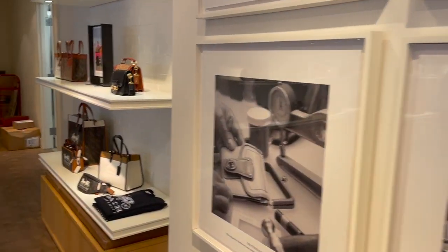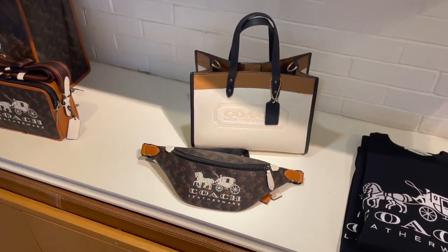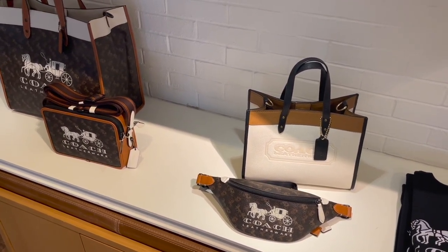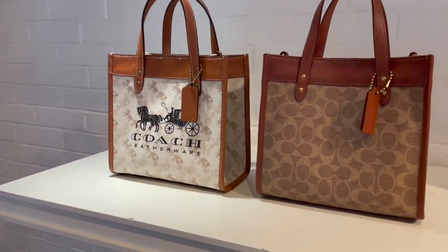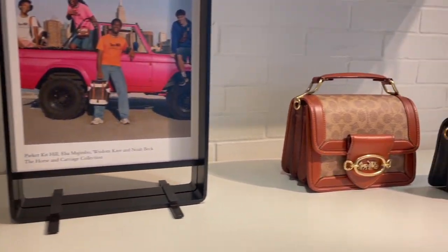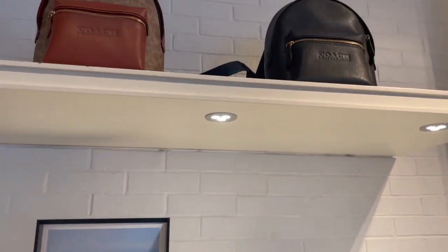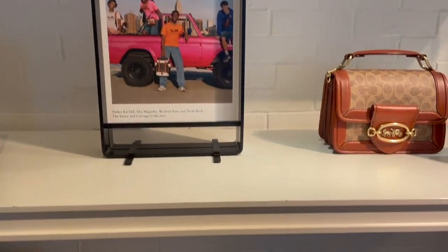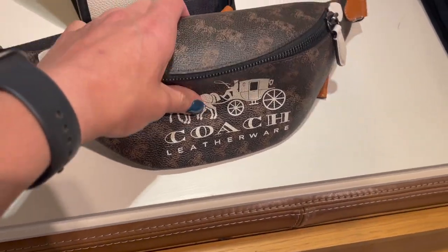Now shifting over here, and this is probably it guys. That belt bag is probably going to have to be mine, I love it. Cutie little Field Totes. I love horse and carriage. Hero bags. They have a blue one of these and I'm loving it.